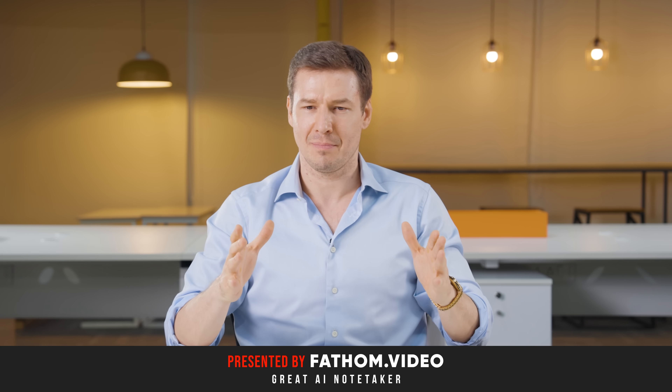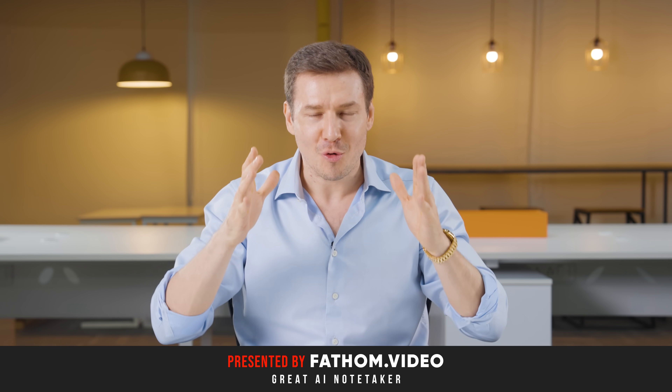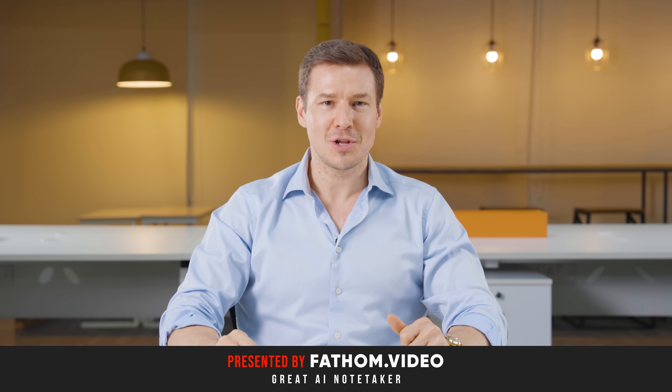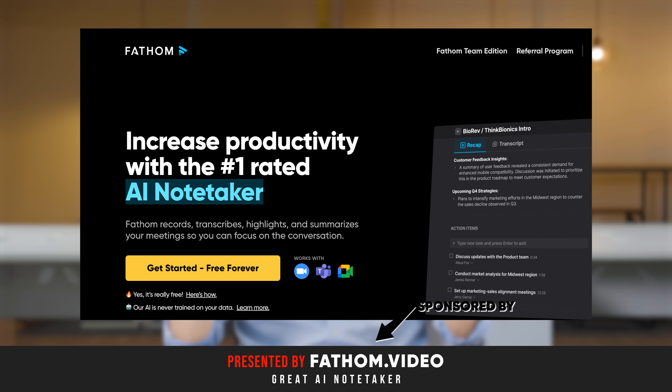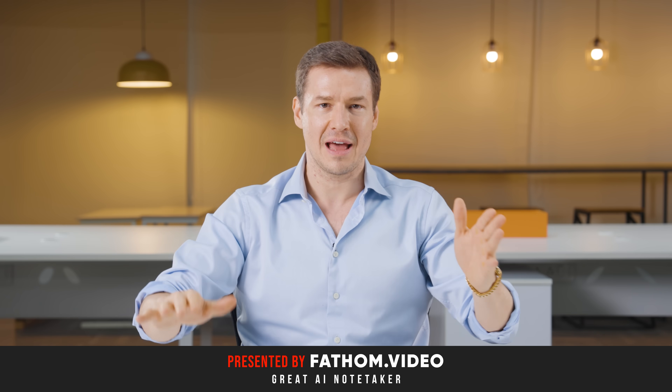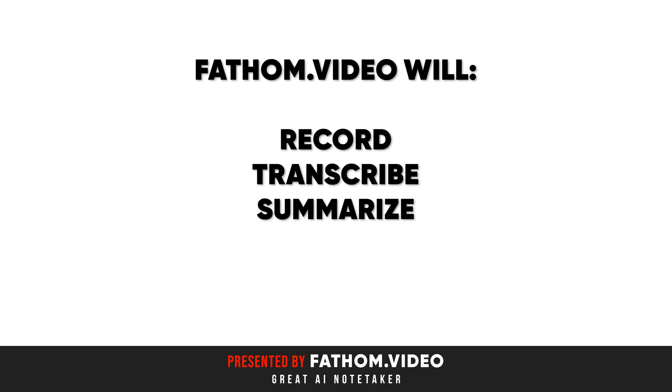We spoke to so many companies, and we found the top-rated tool for your meeting notes, which is called Fathom, and it's a sponsor of this video. I love this tool, because if you use Fathom, you no longer need to worry about your meeting notes again, because Fathom will record, transcribe, and summarize your meeting notes.